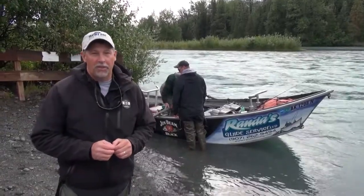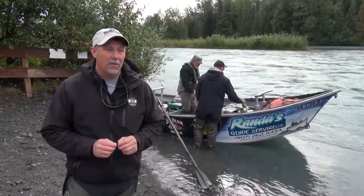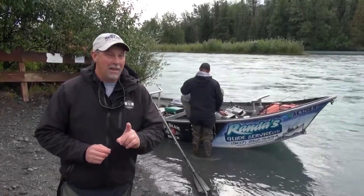Hey, I'm Mark Romanak, and welcome to another episode of Fishing 411. On this week's episode, we're up in Kenai, Alaska, fishing the upper Kenai River. Today's target: we're going to go after some trout, some Dolly Varden, and maybe some reds.